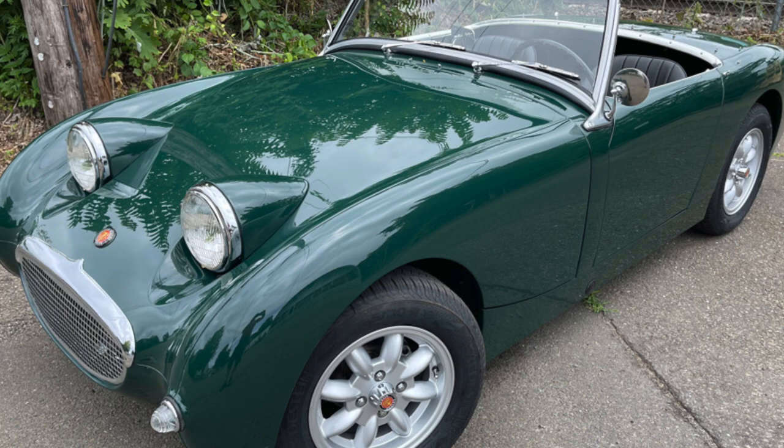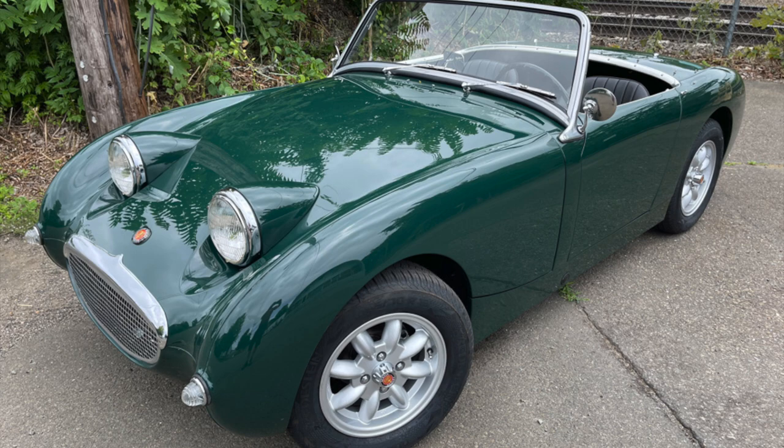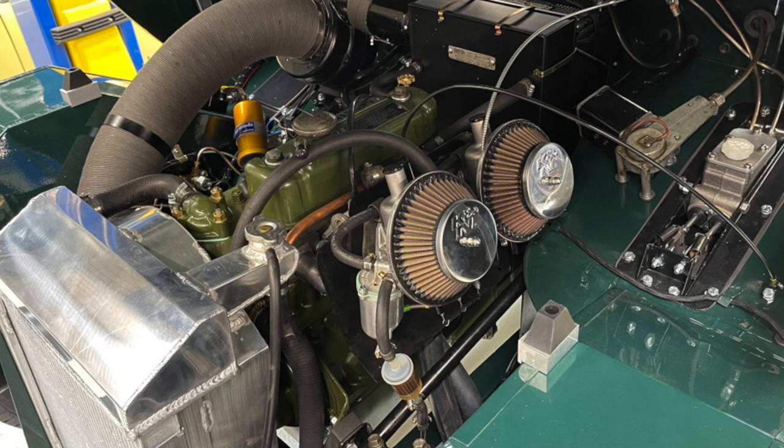This car, which is called Billy the BugEye, went to Kansas City to the Horners — a wonderful family project, a family car, dad's car that was restored by the son. It was a long-term restoration and it's now back in Kansas City.